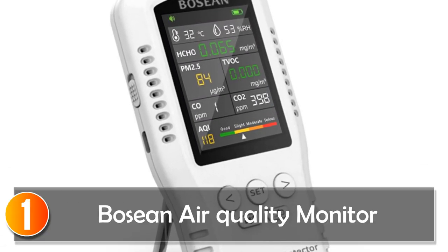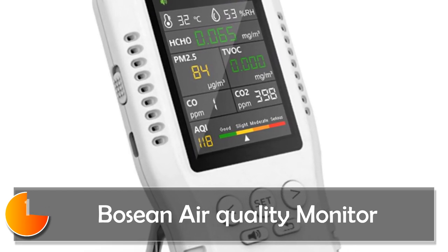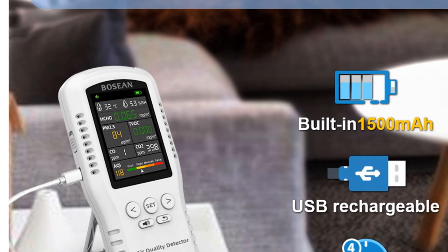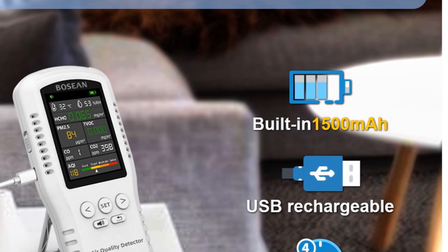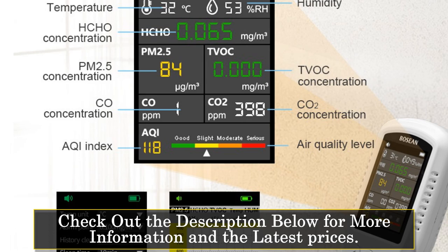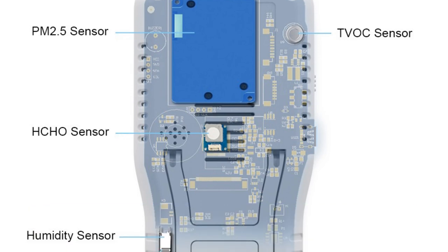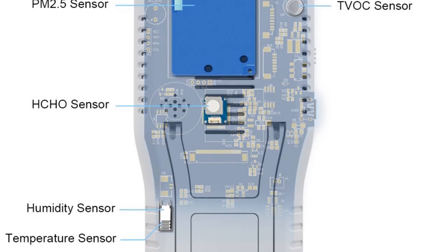At number one, the Boseon Air Quality Monitor. The Boseon Air Quality Monitor is a powerful and reliable tool for keeping your home or office environment healthy and safe. Equipped with real sensors for CO2, CO, PM2.5, HCHO, TVOC, temperature, and humidity, this device is designed to provide accurate and up-to-date readings on the air quality of your surroundings. One of the key features is its LCD screen, which allows you to easily view and interpret the sensor data. With its clear and user-friendly interface, you can quickly track changes in the levels of various pollutants and take action if necessary to improve your indoor air quality.